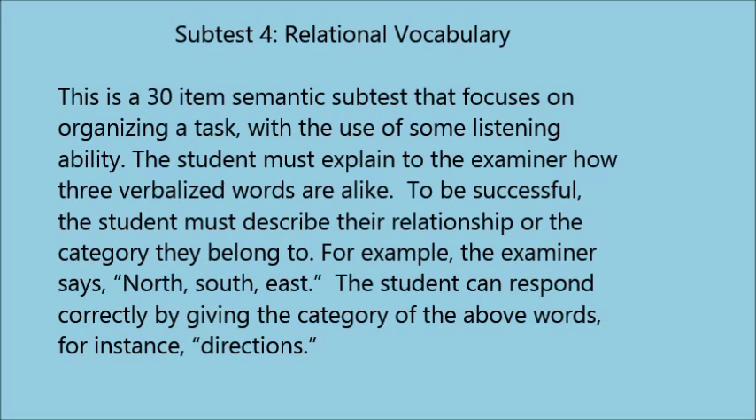Examiner: I'm going to say three words that are alike in some way. Tell me how they are all alike. For example, Monday, Tuesday, and Wednesday are all days of the week. Now try: Red, brown, green — how are they alike? Student: Colors. Examiner: Dog, horse, cat. Student: Animals. Examiner: Ocean, lake, pond. Student: Water. Examiner: Venus, Mars, Saturn. Student: I don't know.